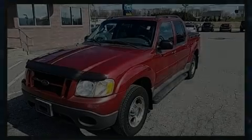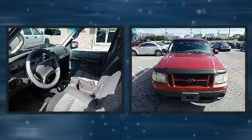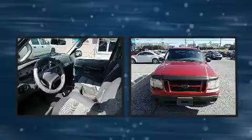Introducing the 2004 Ford Explorer Sport Track. Under the hood, you'll find a six-cylinder engine with more than 200 horsepower, providing a smooth and predictable driving experience.